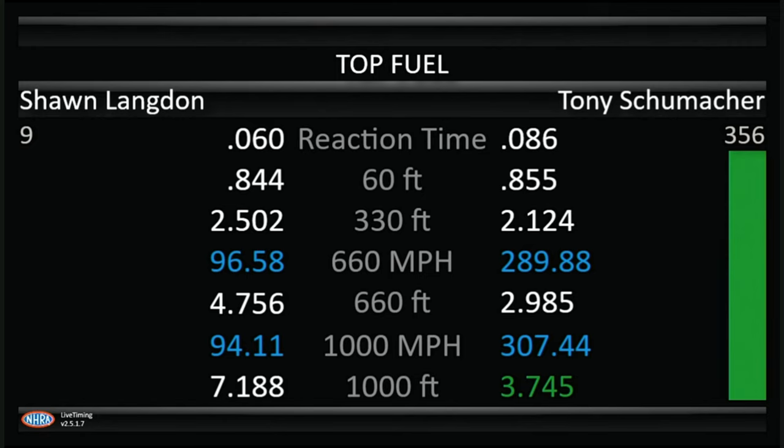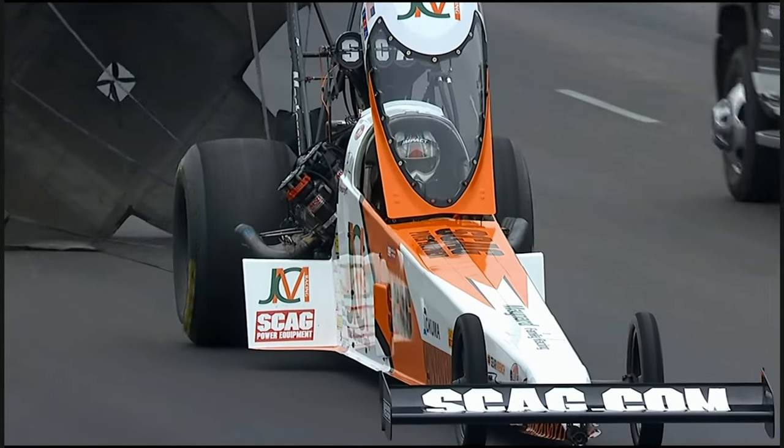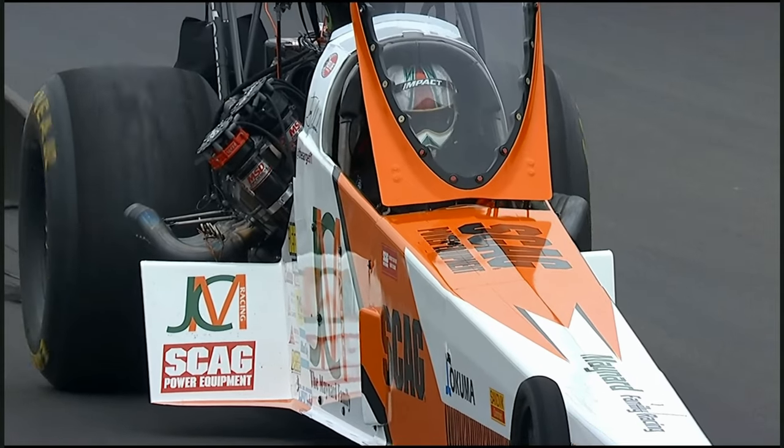Langdon rattles, shuts off, and goes 7.18 at 94 miles an hour. Safety Safari going to scramble out there — one, to check on Tony, and second, to check on the racetrack and see if there's anything out there that needs to be cleaned up.